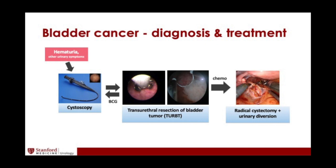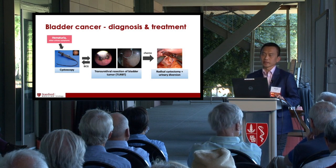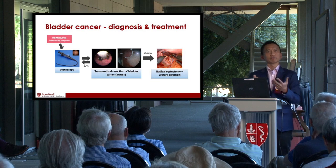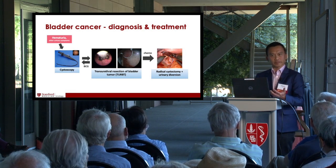If the patient has non-muscle invasive bladder cancer, a common treatment is BCG — a topical localized immunotherapy placed inside the bladder — followed by surveillance cystoscopy up to every three months, because bladder cancer has a very high recurrence rate. If the patient has muscle invasive bladder cancer, first-line treatment is a course of chemotherapy followed by removal of the bladder — radical cystectomy — and reconstruction of the urinary tract. The treatment algorithm is quite complex, and accurate diagnostic information and staging are critical at every step.